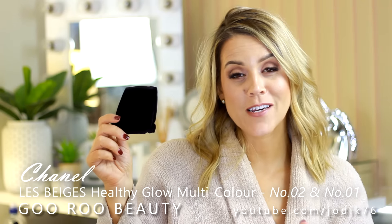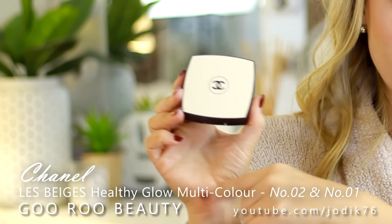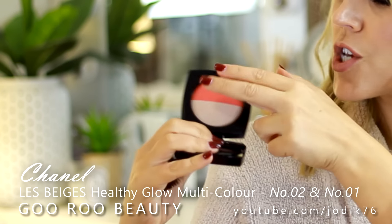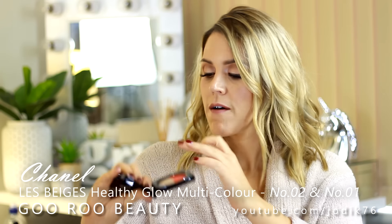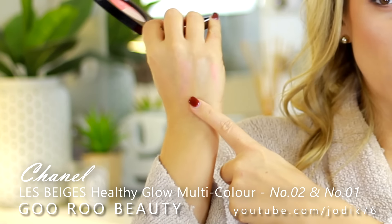Let's start with Myer. Chanel has a new collection out from the Les Beiges collection - they've got two new powders from the Healthy Glow Multicolor range. They do of course come in gorgeous little velvet pouches. With the Les Beiges Healthy Glow range you've got that vanilla and black compact - this is a multi-purpose product. You've got a highlight shade, a bright pink shade, and the option of mixing them together. We've got a very vivid coral shade, and when you mix them together you get something a little more soft.